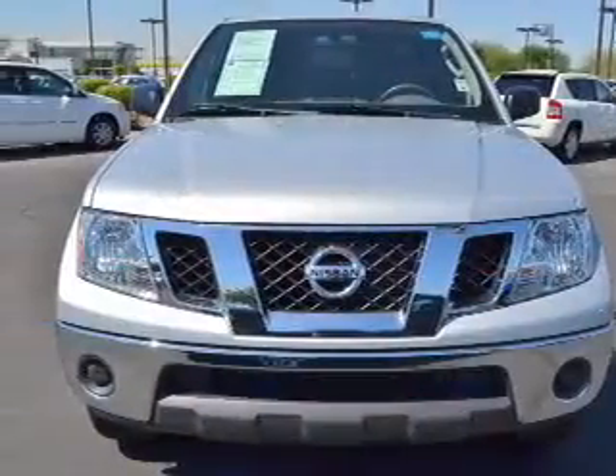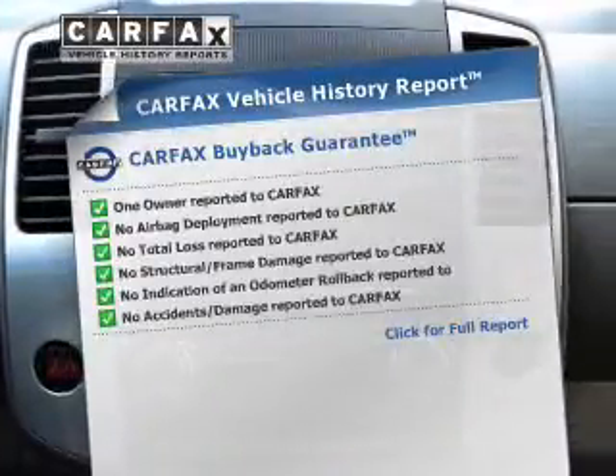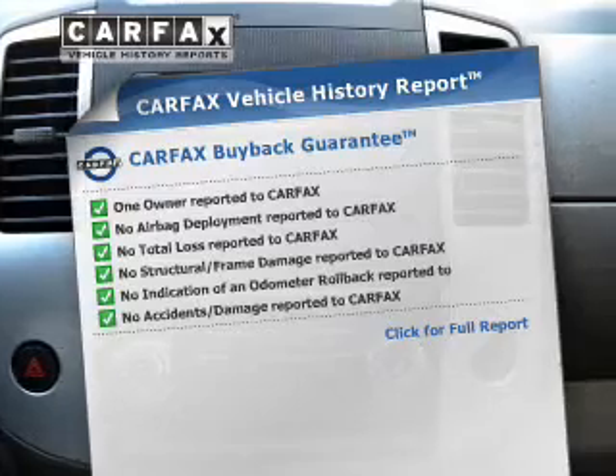Anti-lock brakes help to bring your vehicle to a safe stop. Know the history on this ride and greatly reduce your buying risk with the included Carfax Vehicle History Report.